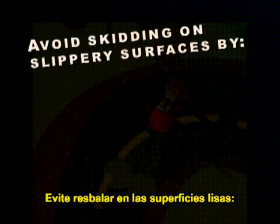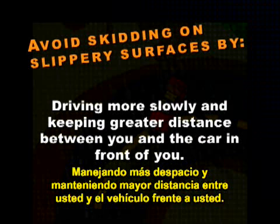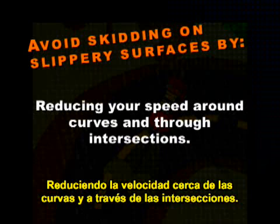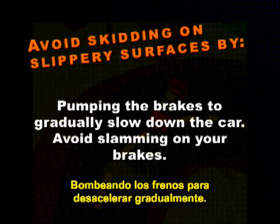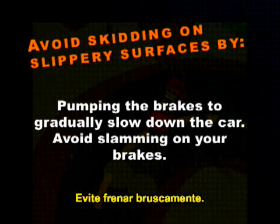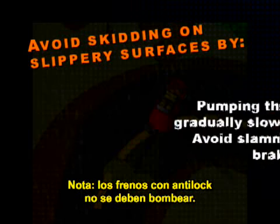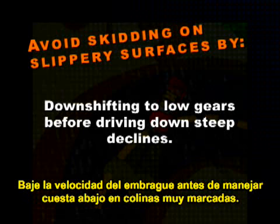Avoid skidding on slippery surfaces by driving more slowly and keeping greater distance between you and the car in front of you. Reduce your speed around curves and through intersections. Pump the brakes to gradually slow down the car — avoid slamming on your brakes. Note: anti-lock brakes should not be pumped. Downshift to low gears before driving down steep declines.